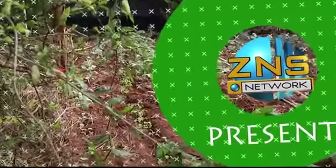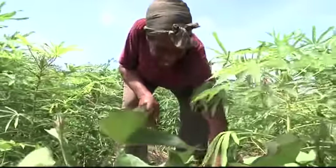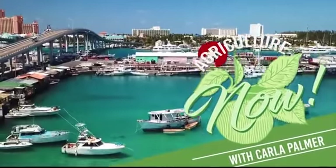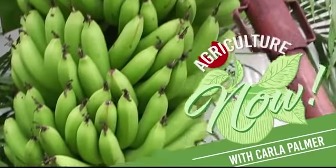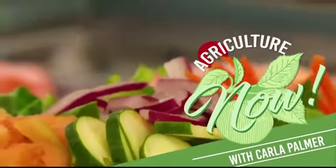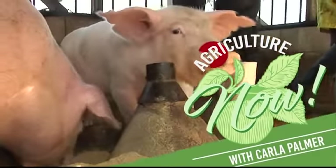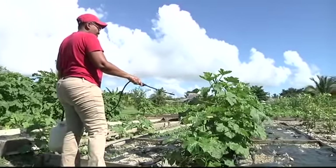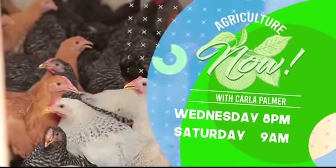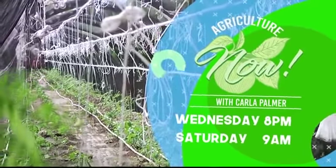Explore the world of agriculture — join host Carla Palma for continued adventures in agriculture and the marine environment as we head into season two of Agriculture Now. Moving to a new day and time: Wednesdays at 8 PM and Saturdays at 9 AM, right here on the ZNS Television Network.